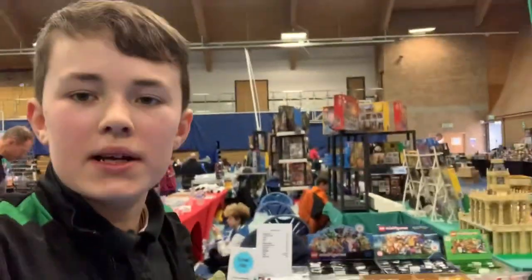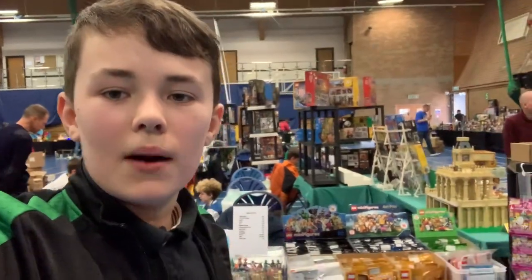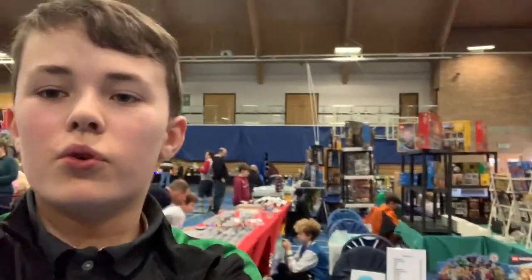We have just arrived at Bournemouth and we are about to go and check in. I've just finished setting up at Bournemouth — you can see my table behind me. After about an hour and a half of setting up, I'm finally done. Now I'm just gonna give you a tour of the table.